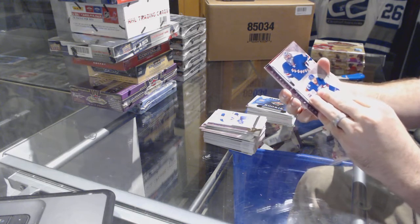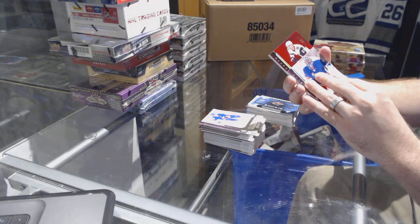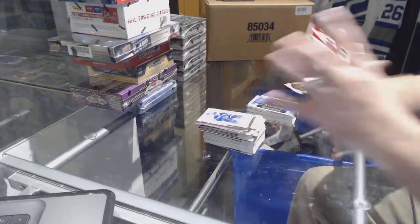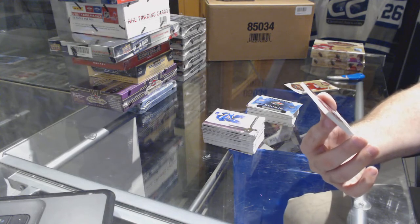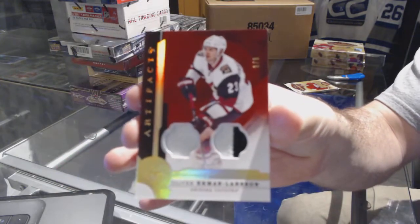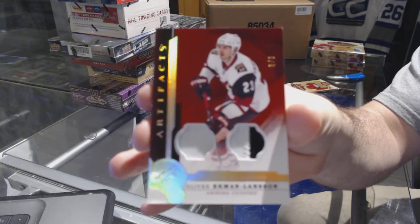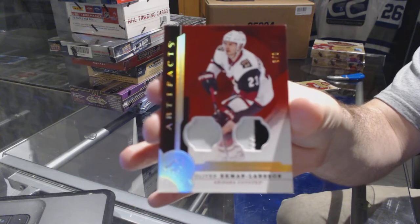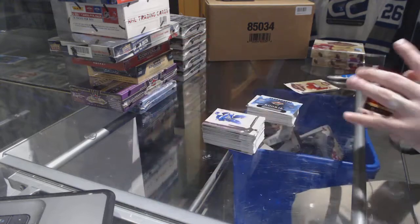For the Rangers our space card — oh baby! — a number 8 of 8 dual patch for the Arizona Coyotes: Oliver Ekman-Larsson, OEL! That's pretty sweet.